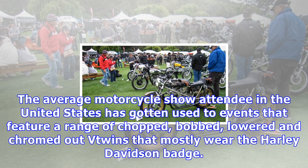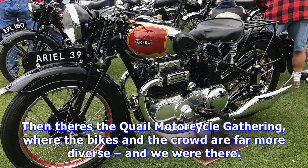The average motorcycle show attendee in the United States has gotten used to events that feature a range of chopped, bobbed, lowered and chromed-out V-twins that mostly wear the Harley-Davidson badge. Then there's the Quail Motorcycle Gathering, where the bikes and the crowd are far more diverse, and we were there.